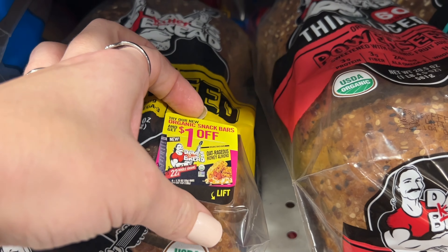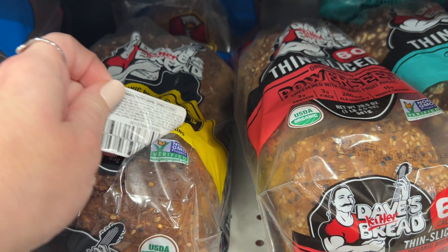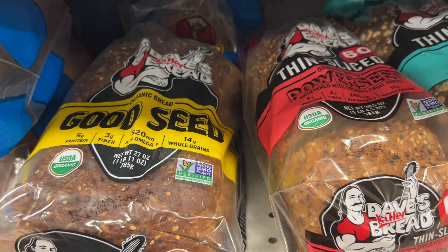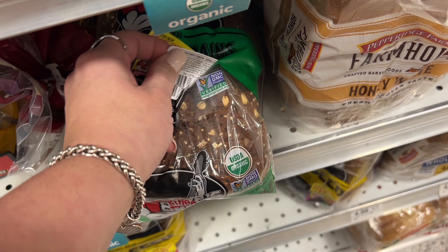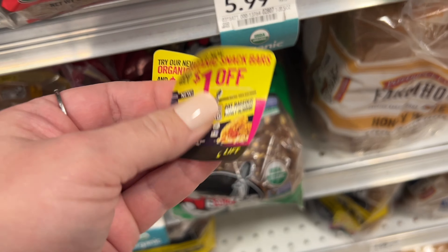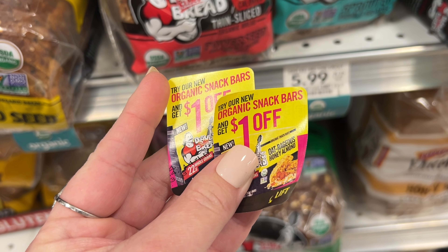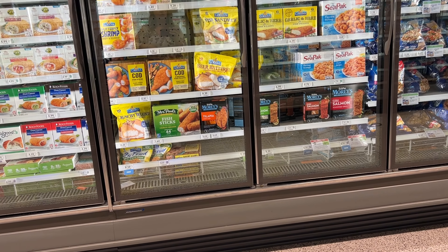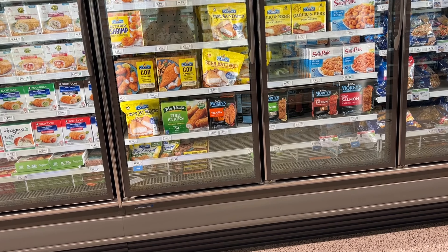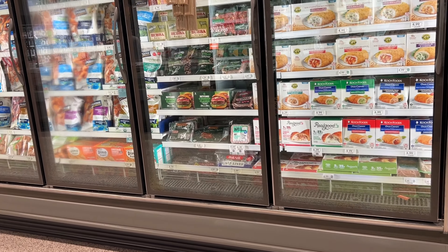On the bread aisle, look for the Dave's Killer Bread — they have $1 off one peelies for the Dave's Killer Bread snack bars. I grabbed one from this loaf and was super lucky to find another. These were on the regular loaf bread, not the bagels or buns. I've looked all over for the Dave's Killer Bread snack bars and can't find them anywhere, but if you can, they are buy one get one free this week at $6.99. If you find the peelies, you can use one for each box, getting you down to $4.99 at the register.